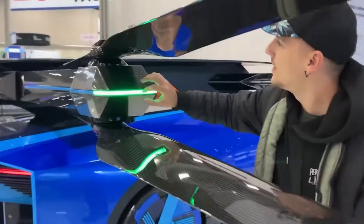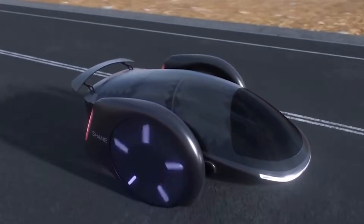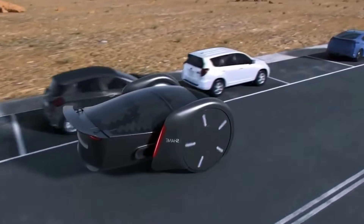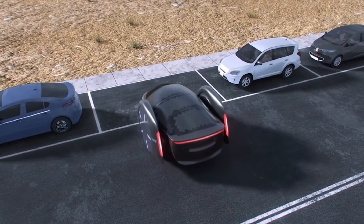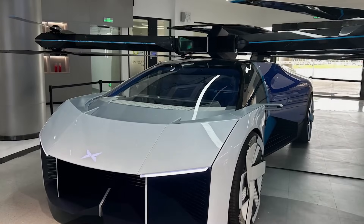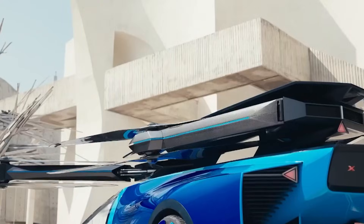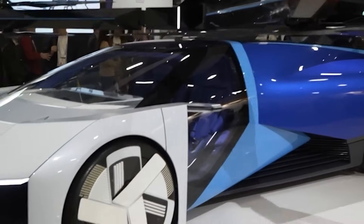On the inside, it features a roomy cabin that can be customized to preferences with an emphasis on comfort and connectivity. The Float is built for autonomous driving, outfitted with cutting-edge sensors and artificial intelligence to provide a ride that is both safe and efficient. It exemplifies Renault's vision for the future of urban mobility, which places an emphasis on user experience, flexibility, and environmental responsibility.